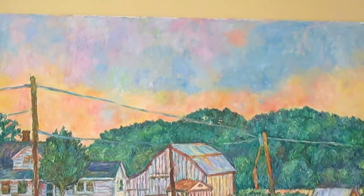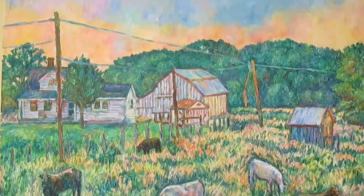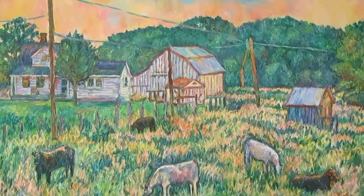Thank you so much for watching. The link to this painting will be at the top of the description. Links to my Etsy shop, my website, and other sites that have my work.